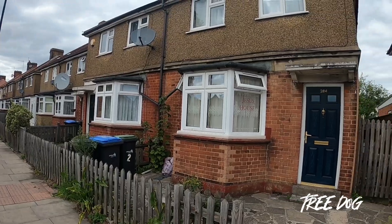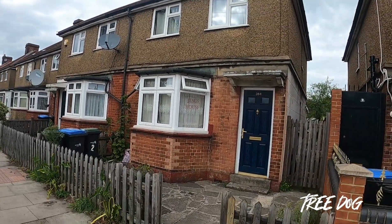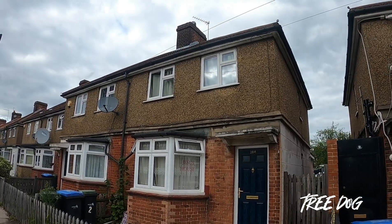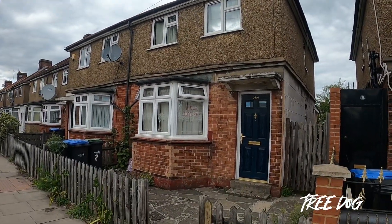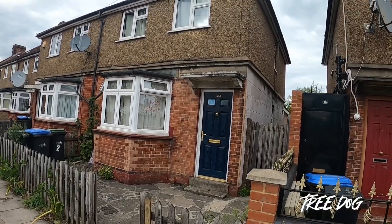This street is located outside the house. This street is called The Jesus House. So we are going to shoot out the area that they would already occupied and eventually shoot out.